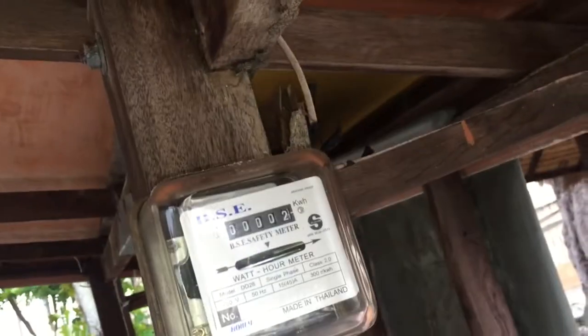Apparently they stopped using this because it's in the middle of all these huts and it would just disturb all the guests. There's a meter here — never to measure electricity again, probably.